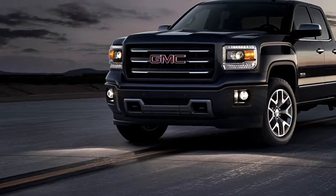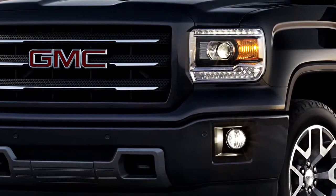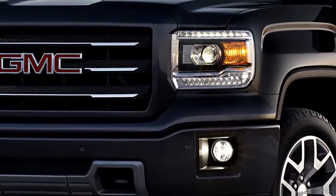There's a special body color grille design and body color front bumper. The halogen projector beam headlamps with LED signature lights and fog lamps are included.